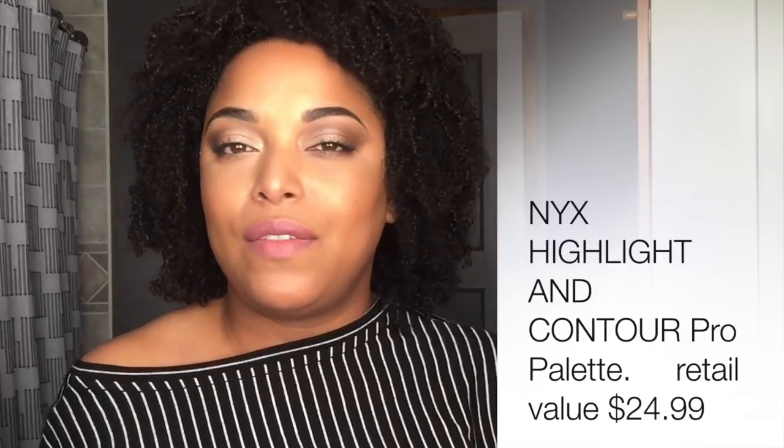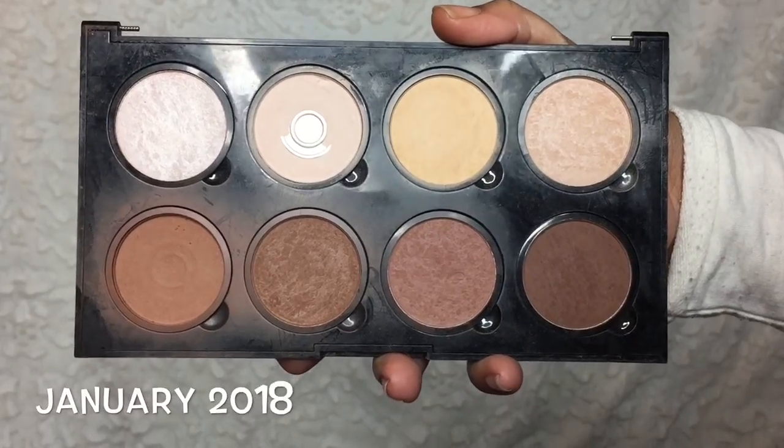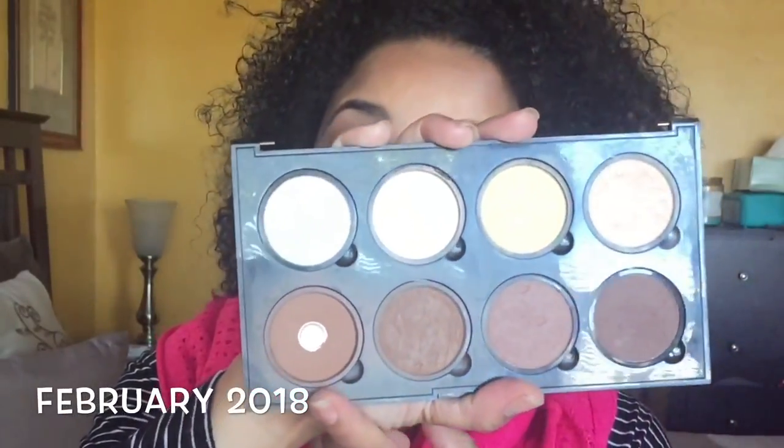First let's talk about the NYX Highlight and Pro Contour Palette. This retails for around $25, and is it worth the money? In a way I say yes and no — just because it's drugstore doesn't mean it is worth the money. It needs to have the quality of me actually utilizing the product, even if it costs a dollar. If I don't use it, I've lost that dollar. So here are all the updates up until now.